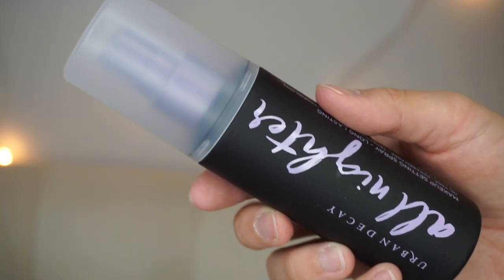I also got the Urban Decay All Nighter Long Lasting Makeup Setting Spray. I've loved this in the past and featured it in many favorites videos, but switched to the L'Oreal one at $17. With the 15% off, the price difference was small enough that I grabbed this instead — the packaging changed and looks really cute, and I missed it.